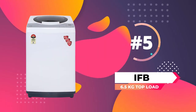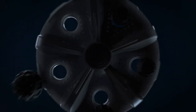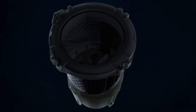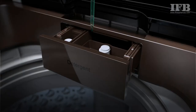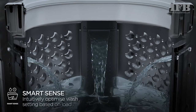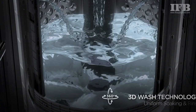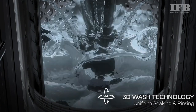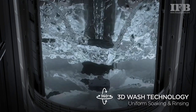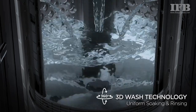At number 5, we have the IFB 6.5 kg top load washing machine. This machine comes with a 720 RPM motor and offers 8 wash programs that can be selected with a touch of a button. Its special features include an inbuilt smart weight sensor that automatically weighs the load and adjusts settings accordingly to save water and detergent. The 3D wash system is another great feature, where water enters the drum from three different angles through specially placed nozzles and circulates 360 degrees to ensure the detergent dissolves completely and leaves no traces on the clothes after the wash cycle.